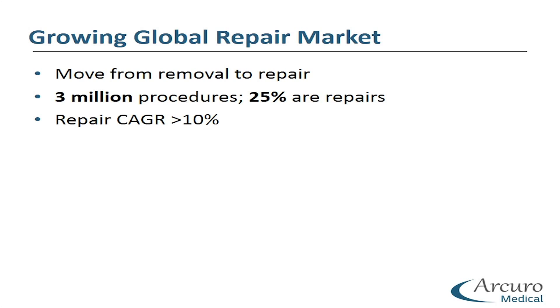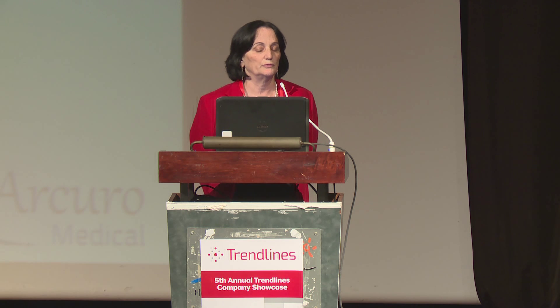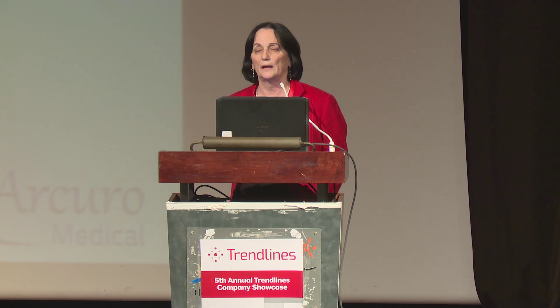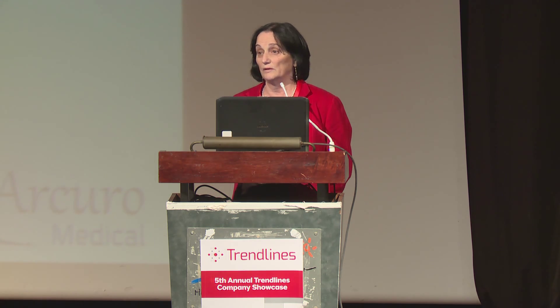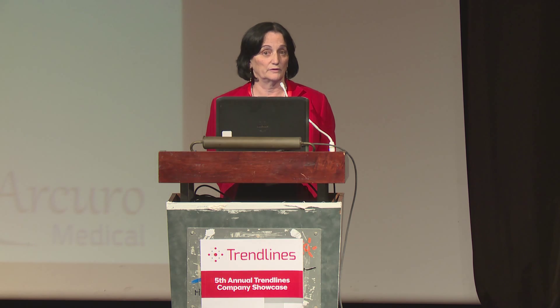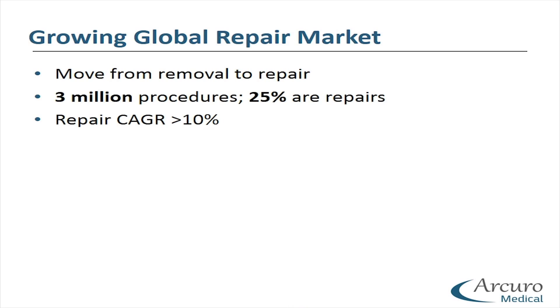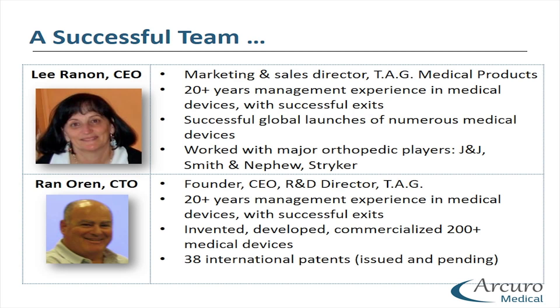More and more orthopedic surgeons are moving from menisectomy to meniscus repair. There are over 3 million meniscus procedures done annually. However, only 25% of them are meniscus repair, with a gross growth rate of 10%.